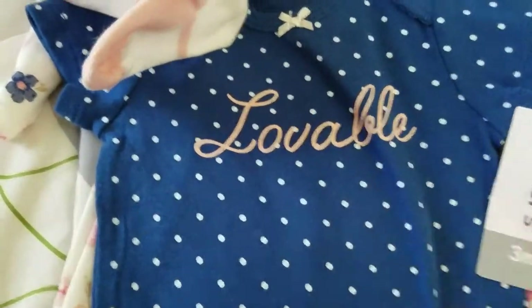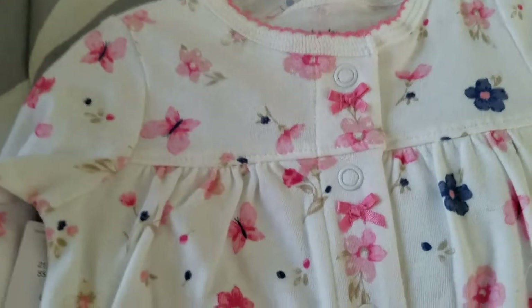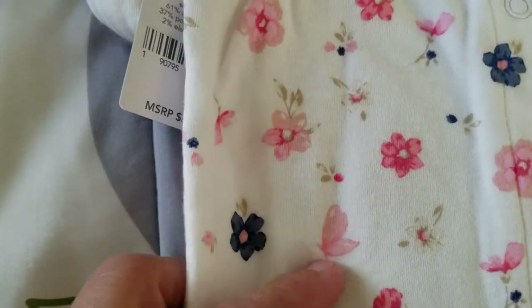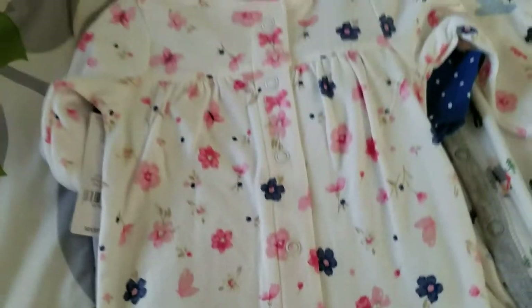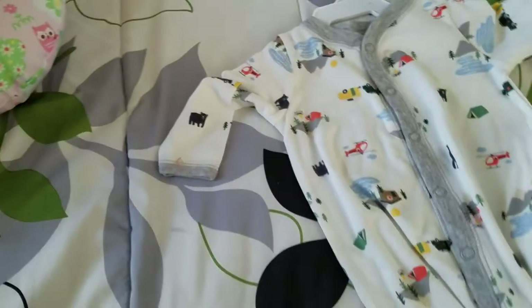And then this little onesie says 'lovable,' just polka dots and a little bow. And then this sleeper I thought was so cute — it's got flowers and butterflies, it's so pretty. That one's for Delaney.